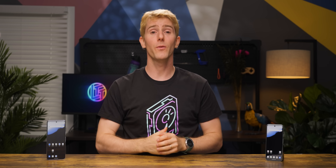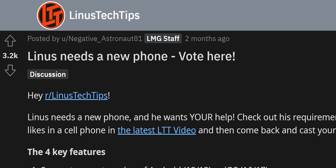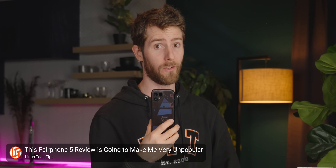I dropped my Fold in the pool almost a year ago, and after letting you guys pick a replacement, unsuccessfully attempting to switch to the Fairphone 5, and going through this whole mess, I still don't have a new phone. So you know what — I'm getting an iPhone. Yes, finally. But man, they're expensive.